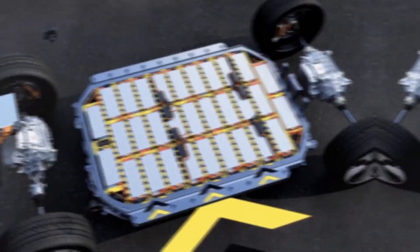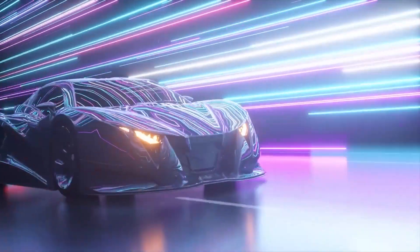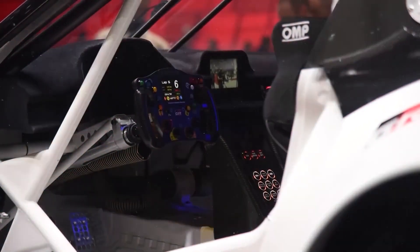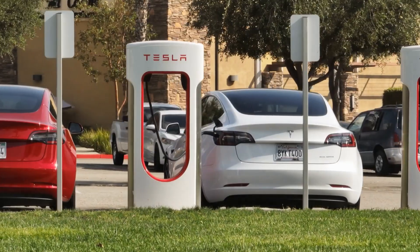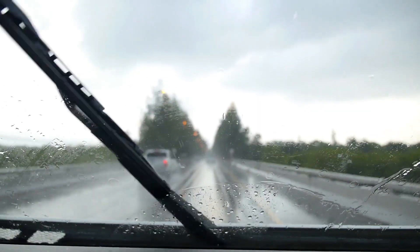Toyota's solid-state batteries are expected to offer a range of up to 745 miles for the first generation and up to 932 miles for the second generation. This is much higher than the current range of most EVs, which is around 300 miles on average. The range of an EV depends on various factors, such as the battery capacity, the vehicle weight, the driving speed, the weather conditions, and the driving style.